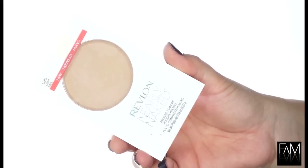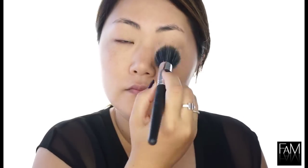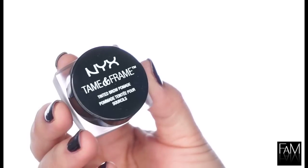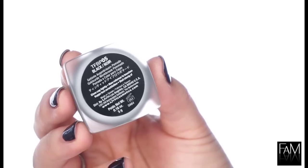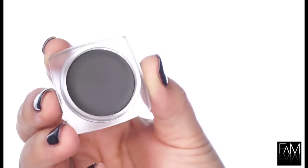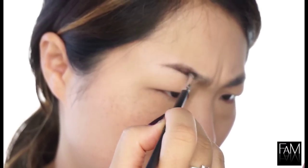Now I like to set the foundation and concealer with powder. I am using a brush that is very fine — large and doesn't deposit too much product on the face. It's very lightweight, and I add a little bit more powder here to avoid any smudging under my eyes. Now I am doing my brows — I'm using NYX Tame and Frame in the shade black, but it's not a true black; it's more of an espresso, very dark brown color, which is why I'm using it because you can see my roots are very dark.